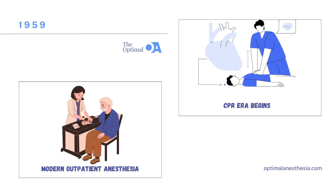In 1959, the landscape of anesthesia practice was forever changed with the advent of modern outpatient anesthesia. Canadian anesthetists Eric Webb and Horace Graves reported their groundbreaking experience with outpatient anesthesia, ushering in a new era of surgical care. Their pioneering work demonstrated the feasibility and safety of outpatient surgery, paving the way for the widespread adoption of outpatient procedures in the years to come.